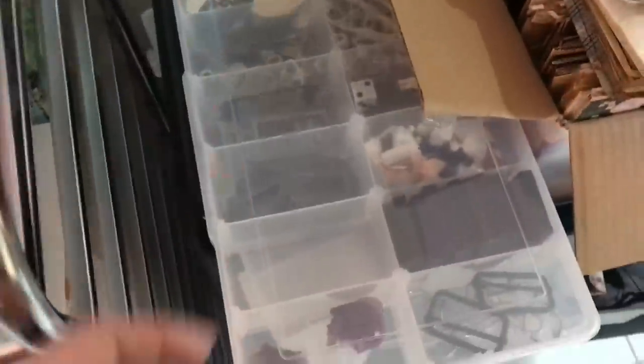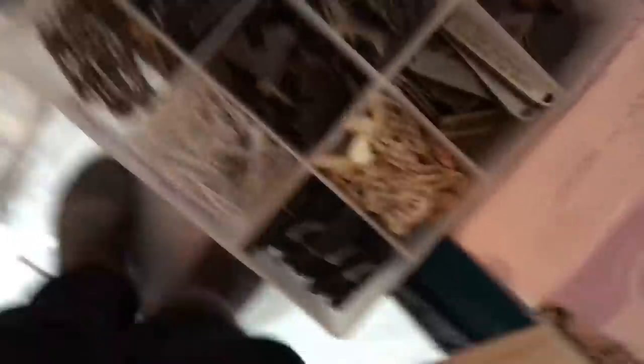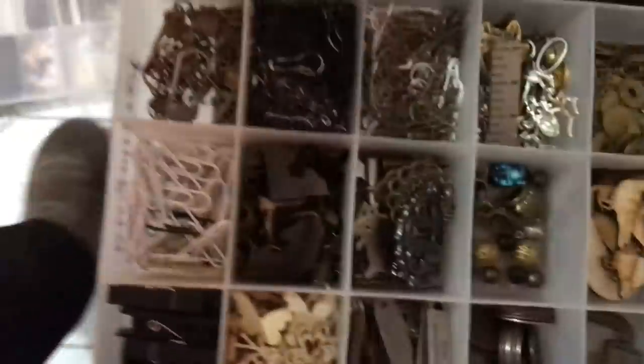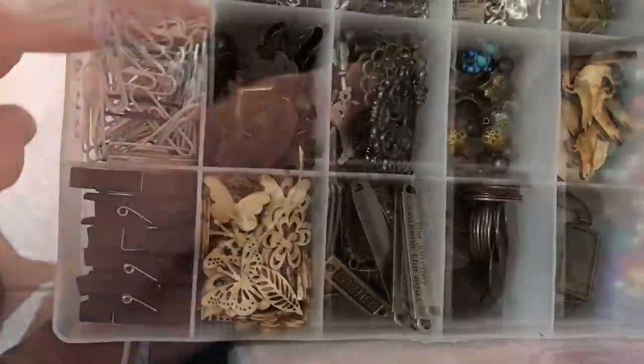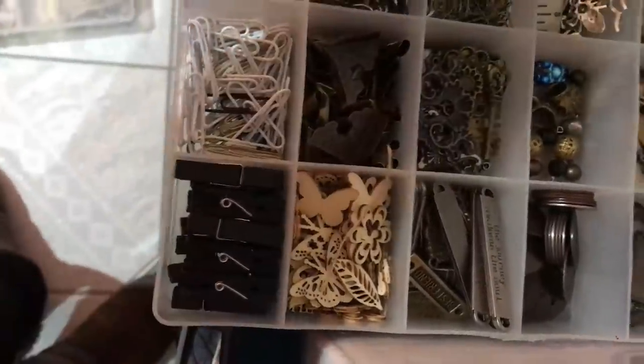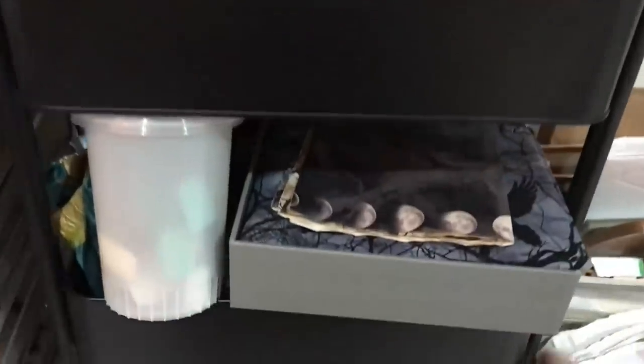In here we have more journaling things. Pins, more embellishments, bells, metal embellishments, wood, keys and locks, paper clips, pegs. And then in here it's less exciting because that's just embroidery thread, and I have two boxes of those. Then if we go one tier lower, we have the journal I'm currently working on, which I'm filming for my second channel, but it's going a bit slow because I don't have much time. It is a monster of a journal.